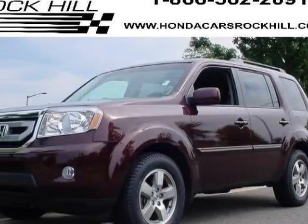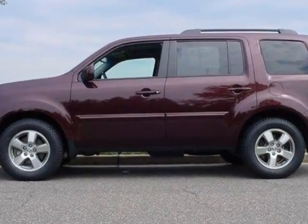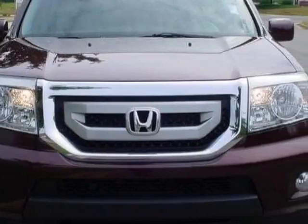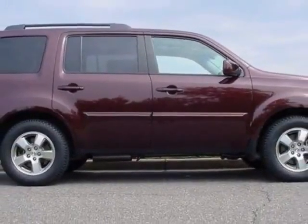Take a look at the certified pre-owned 2011 Honda Pilot. Carfax has certified this Pilot as having one owner. This Pilot has just under 39,000 miles. For your protection, a service contract is available.